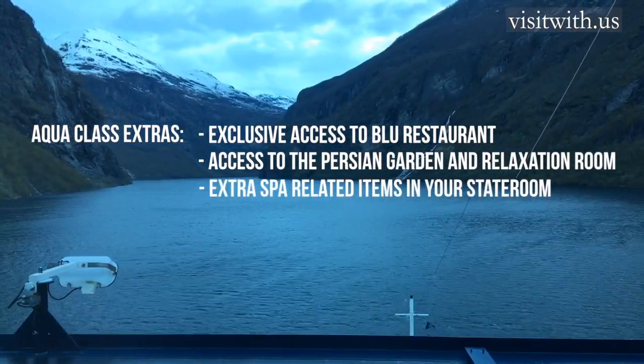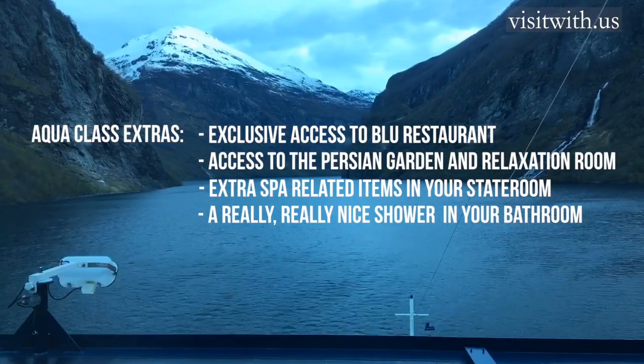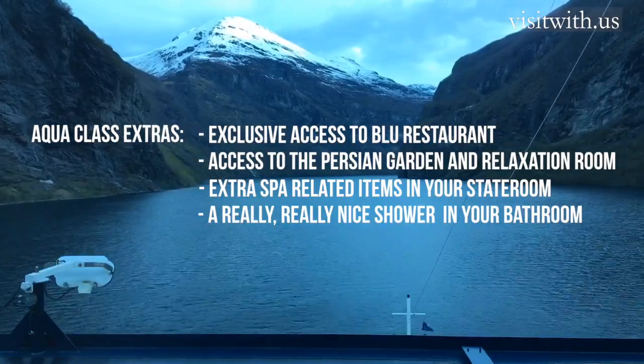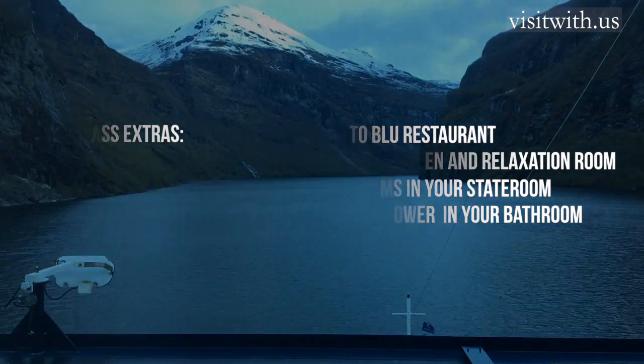There's an Aquaclass exclusive restaurant called Blue, where you can have breakfast and evening dinner, but not lunch. You get unlimited access to the Persian garden and relaxation room. You get little extra items in your stateroom, like an aromatherapy room diffuser, slippers, bathrobes, extra toiletries, and a choice of pillows. And you get an upgraded shower in your bathroom.